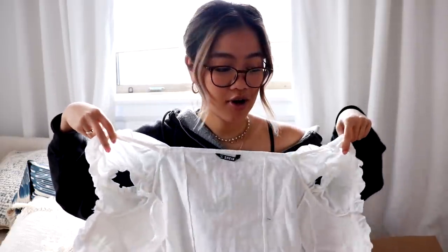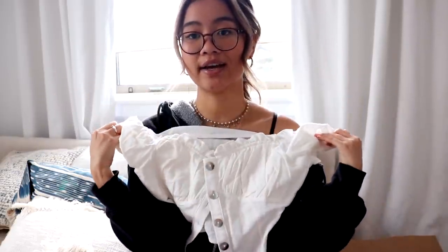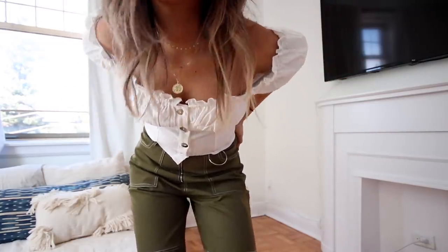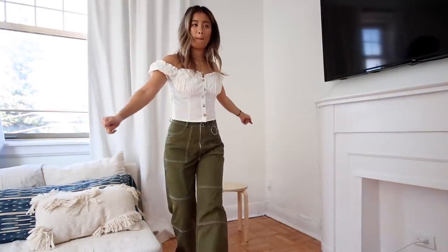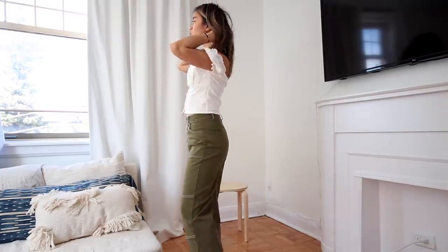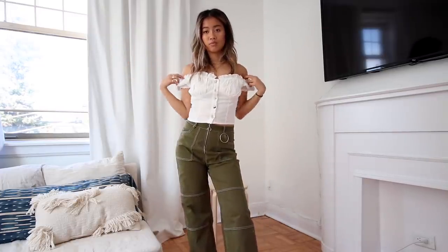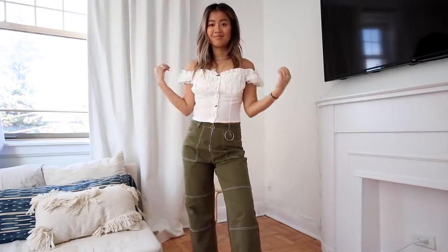I'll have all of my measurements in the description box if you guys need a reference. The next thing I have here is this little off-the-shoulder top — like how freaking cute is this? So girly, so dainty. I actually got this in a medium, but I would have probably preferred a small. The only thing is they didn't have a small, so I went with the medium. I find their sizing is always a little bit on the smaller side, but for this one I would say it's true to size. I don't fill out the bust area of this very well, so I'd have to tape myself in for it to be a more wearable going-out shirt.